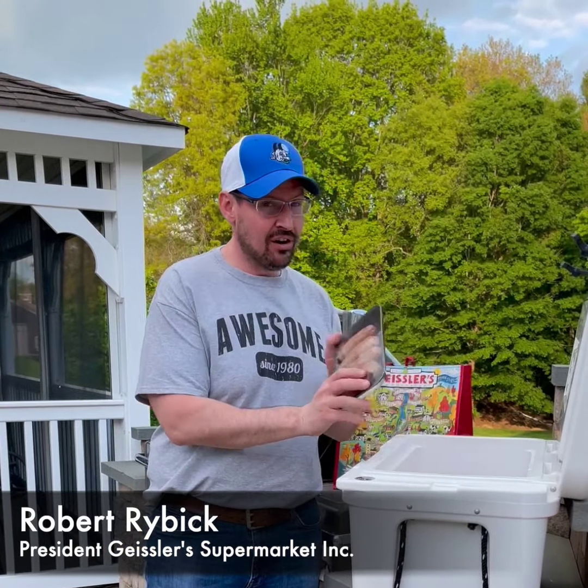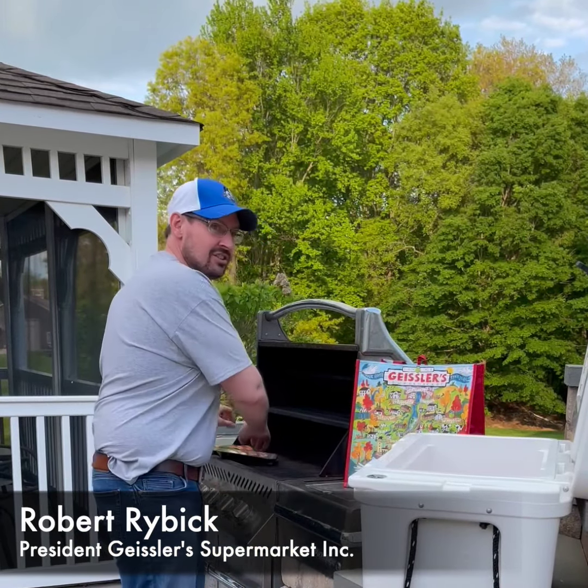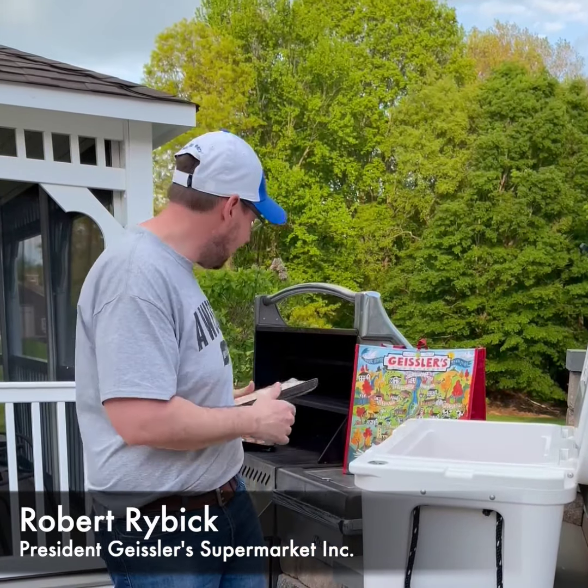We're starting out with four sweet sausage and four hot sausage — toss those on your grill. And then we come back with two and a half pounds of marinated kebabs.